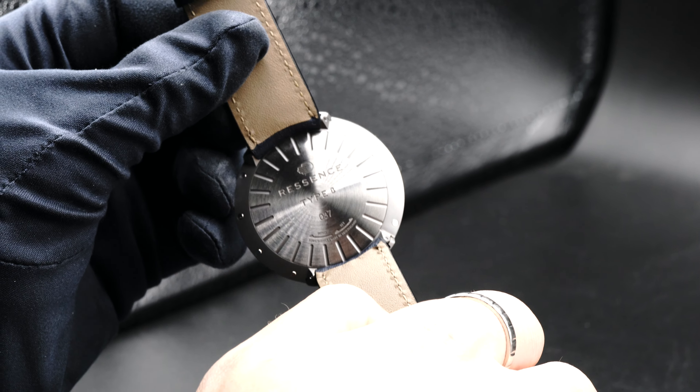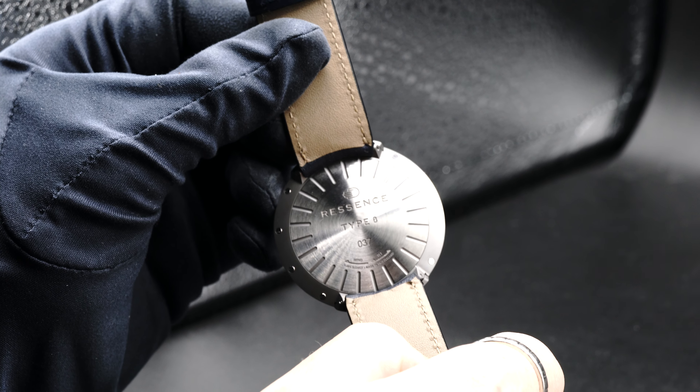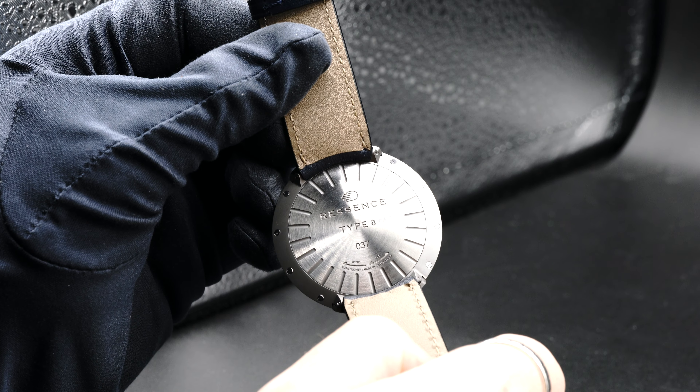Flip it around to the back so you can see the rotating case back. This is how you're going to be setting the time and winding it. It's an automatic movement with a 36-hour power reserve.